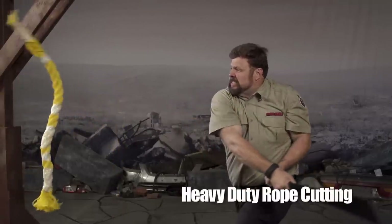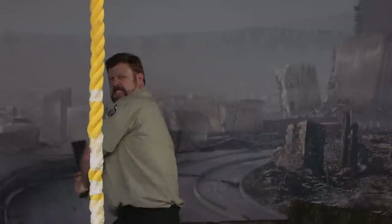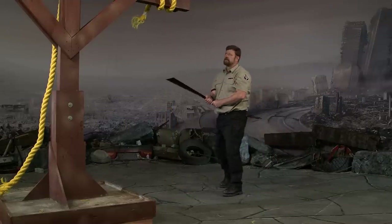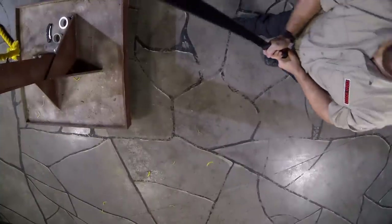These cable-braided nylon and polypropylene ropes are often used for mooring ships. Often over three inches thick and made from hundreds and hundreds of braided strands, they are incredibly tough to cut. Very few swords in the world can cut these dense, thick ropes, let alone a knife.